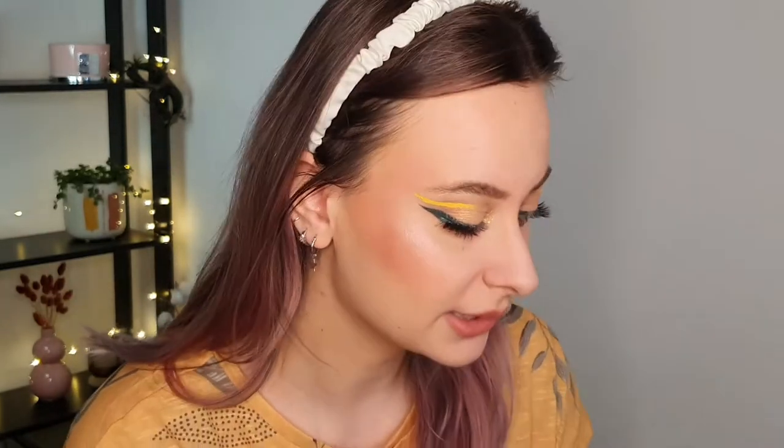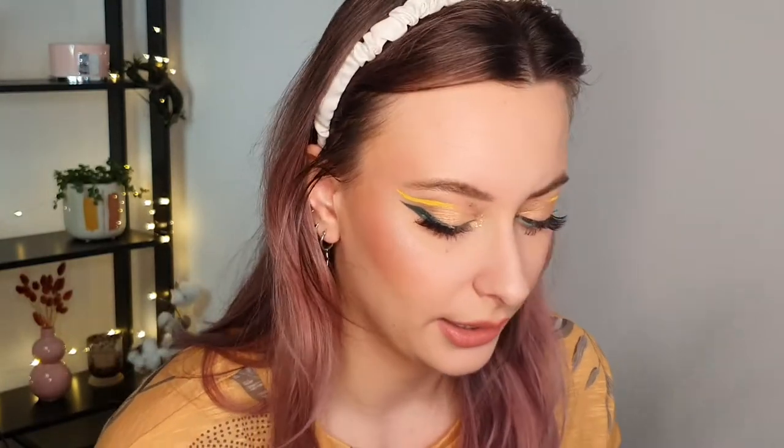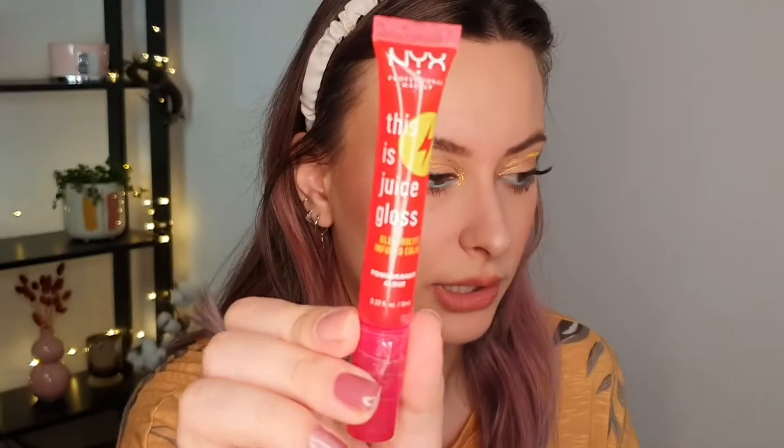Let's start with the products. I have a bunch of NYX products, some brushes, and a lot of eye stuff. I will talk about the products that I have on my eyes today. I didn't film this look, but I will list everything I have on my face below. Let's start with the NYX products. The first one is the This Is Juice Gloss and I have the shade Pomegranate Cloud. As you can see, it's the red one. It's just a bit tinted, so I will swatch it — it looks something like this, just a bit tinted.